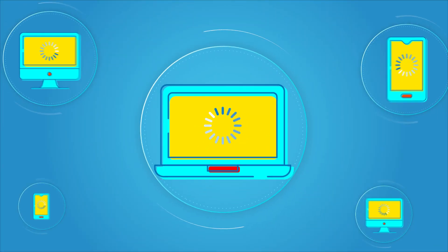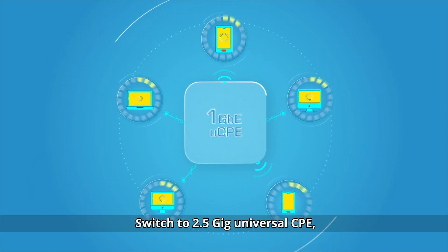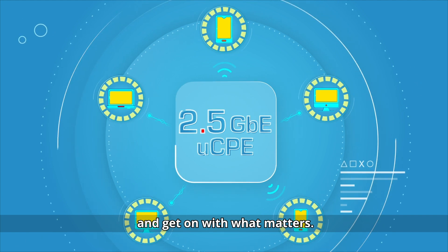Stuck in traffic? Congestion happens when your bandwidth is limited. Switch to 2.5 Gig Universal CPE and get on with what matters.